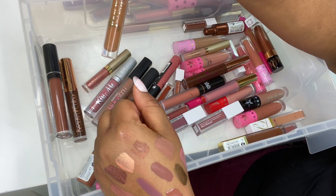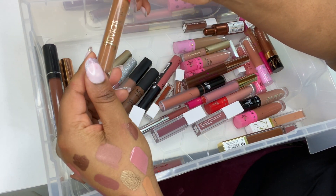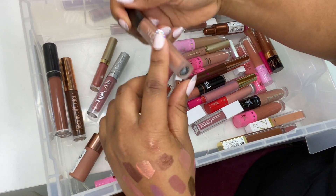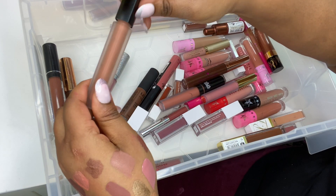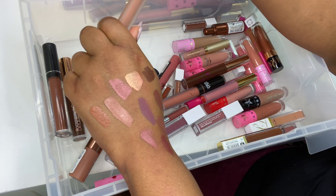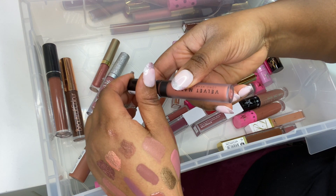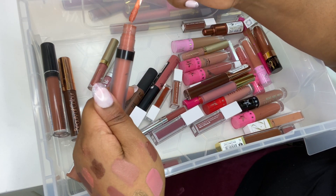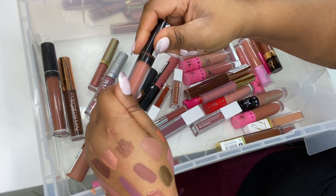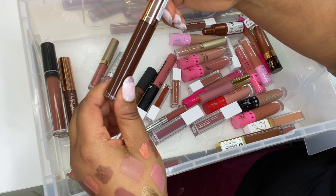Juvia's Place x Fumi Collaboration — I've used this a lot — in shade Royalty. Gorgeous! Huda Beauty Girlfriend — I think this is the only liquid Huda Beauty product I have; love that color, stunning. MUA in Halicon — alright formula but gorgeous color. I Heart Revolution Lip Gloss in Mocha.